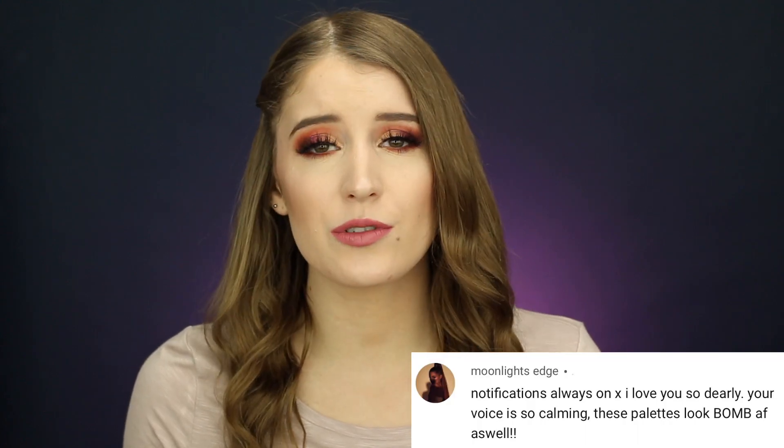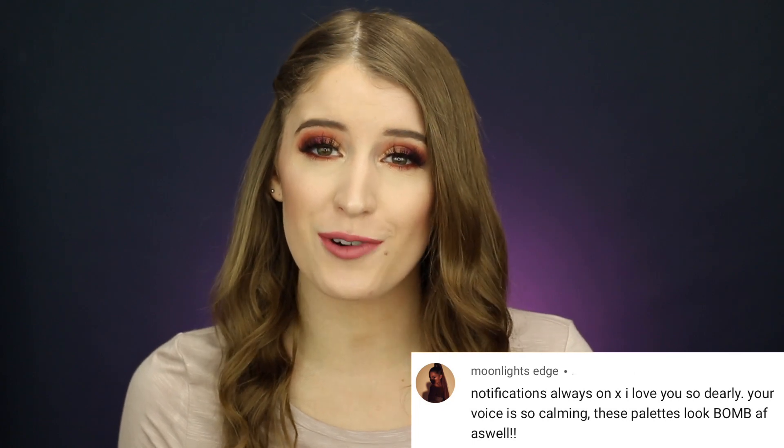Today's post notification shout out goes to Moonlight's Edge — thank you so much for having your post notifications on. You are so sweet and I appreciate all of your kind words. If you guys want to be the next post notification shout out, make sure you click the bell next to the subscribe button and then leave me a comment that you have your notifications on.